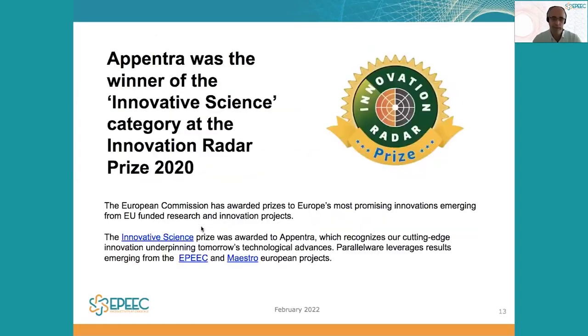Overall, we would also like to highlight that Parallelware Analyzer has been the winner in the Innovative Science category as part of the Innovation Radar Prize in 2020. This is a recognition of the innovation that we do in the company, as well as the innovation that is enabled by projects like EPIC, Maestro, or Optima funded by the EU.